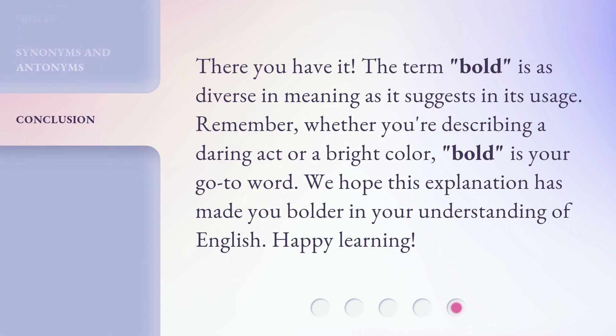There you have it. The term bold is as diverse in meaning as it suggests in its usage. Remember, whether you're describing a daring act or a bright color, bold is your go-to word. We hope this explanation has made you bolder in your understanding of English. Happy learning!